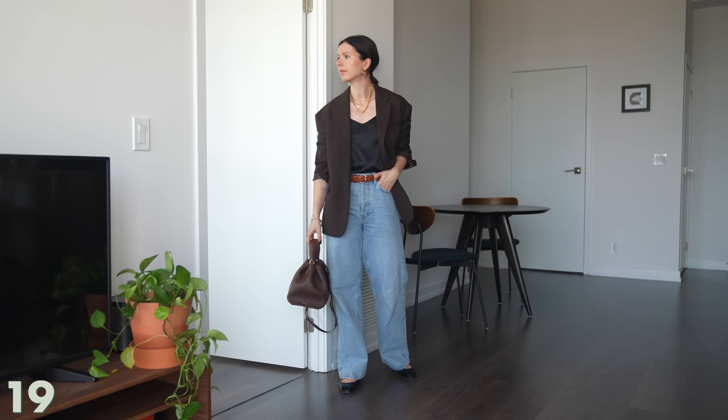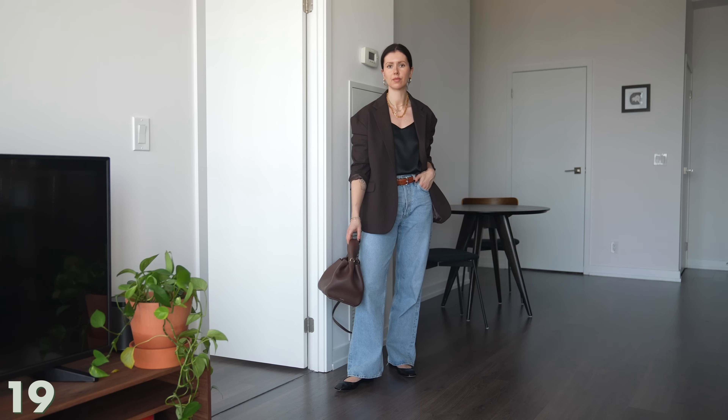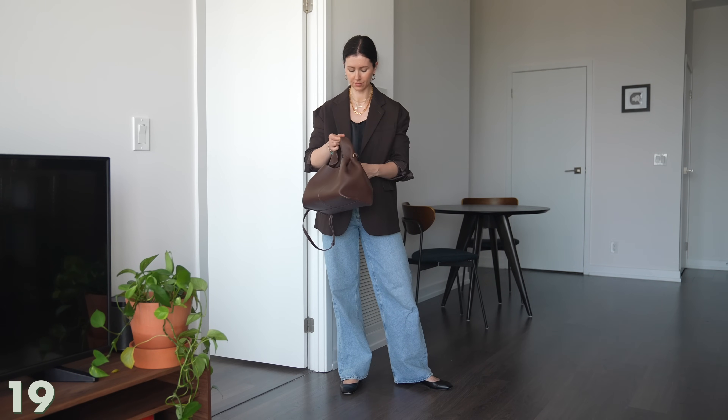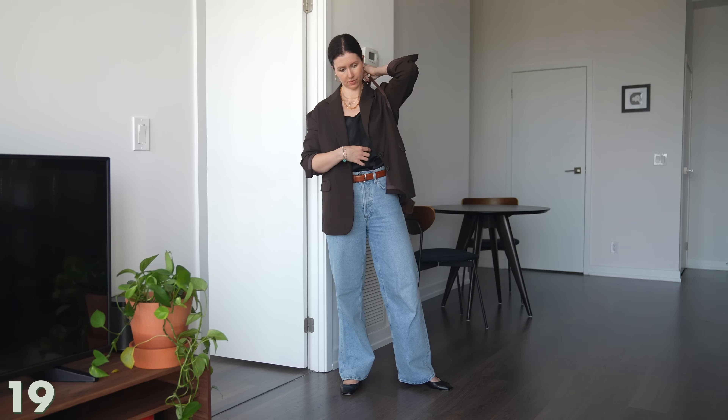For this look, all I did was switch the shoe. I uncuffed the jeans and rolled them down to their full length. It turns it into a bit more of a feminine look that's still really casual, really easy to wear, not too fussy — but with all the elements and the balance between masculine and feminine that I'm going for with my style right now.